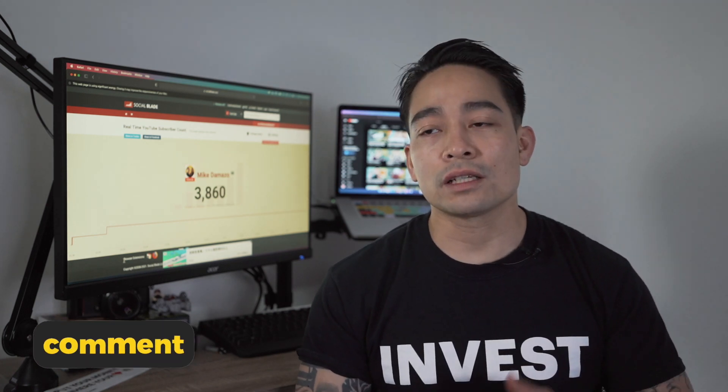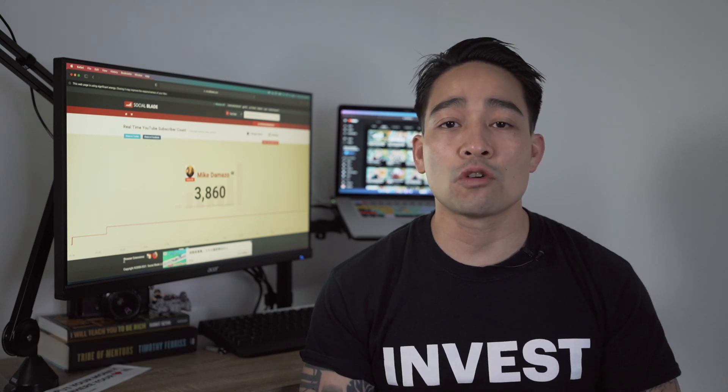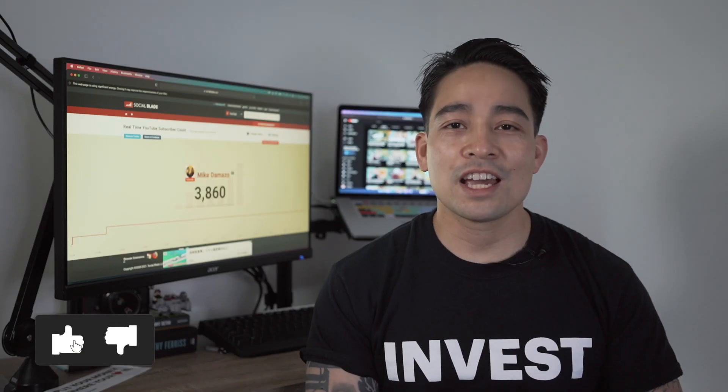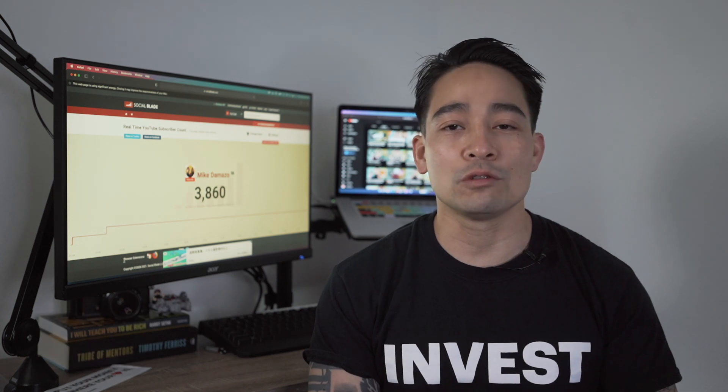What is your take on these moments that are under $100? Who is your favorite out of the ones I've mentioned so far in this list? Please tap that thumbs up and like this video because it doesn't cost you anything and it helps us out with the YouTube algorithm.